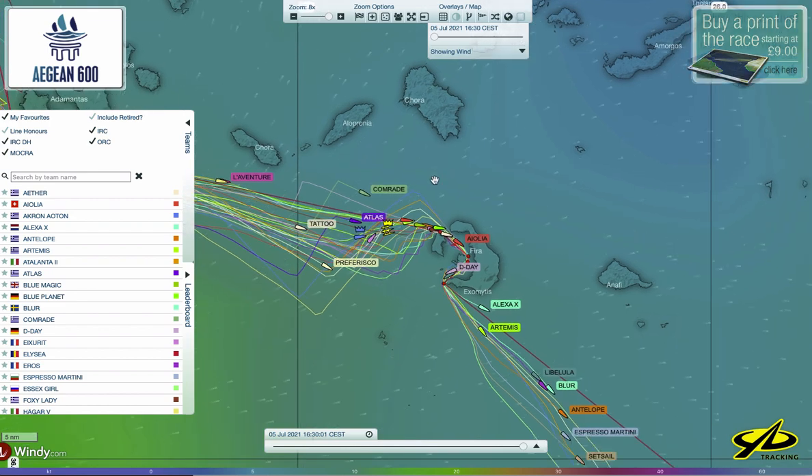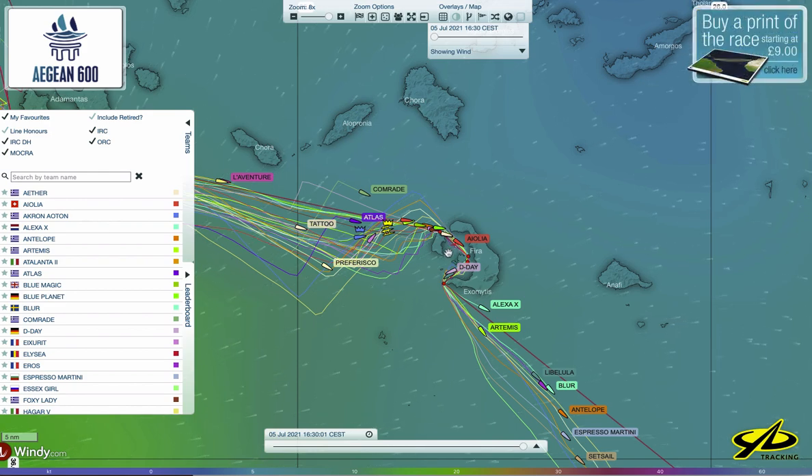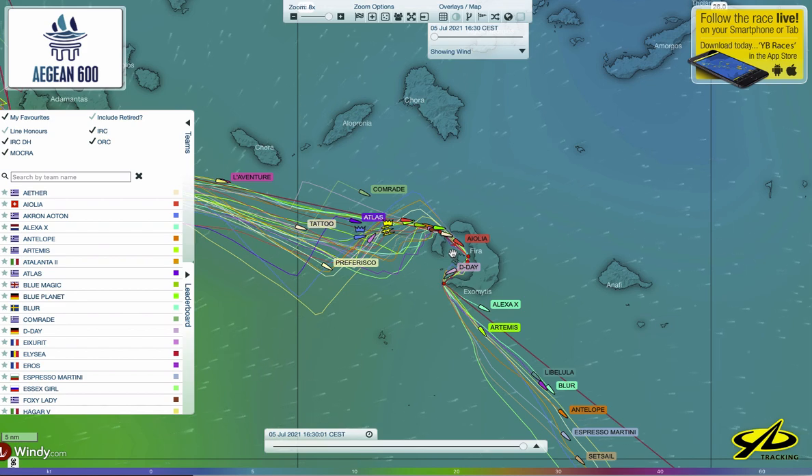There's a very high concentration of boats right now this late afternoon in the Aegean — they're coming into the caldera of Santorini, going around the island. In here, as you can imagine, it's very light air. We were getting some videos earlier through social media of boats transiting through this very interesting area. This is one of the reasons people do this race — the scenery at Santorini is world famous: the white houses up in the village, the hill, the shape of the caldera. It's absolutely spectacular.